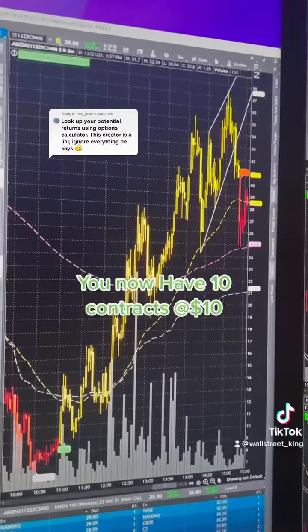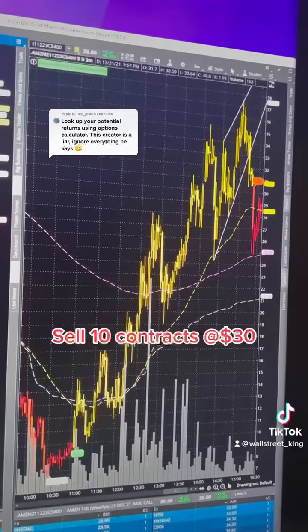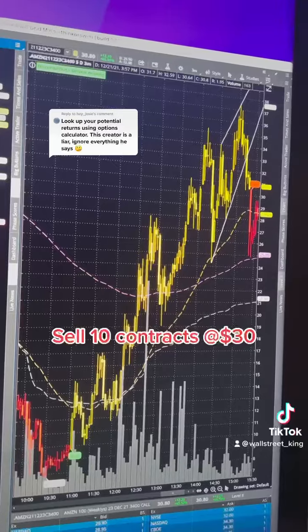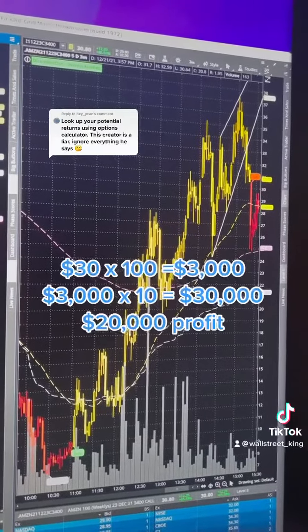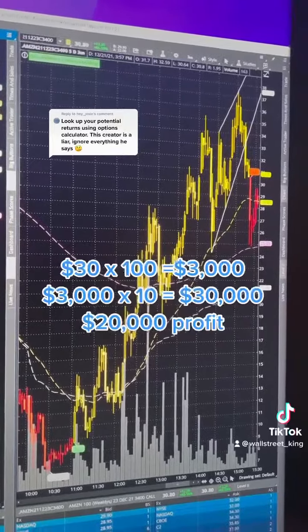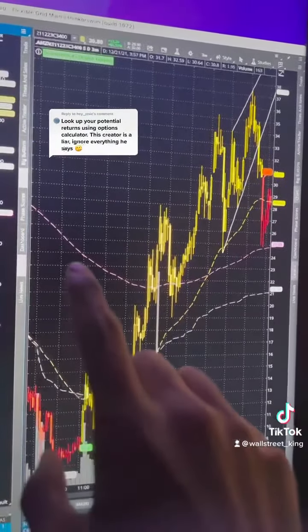Now let's say you sell these options at $30. So $30 times 100 is $3,000, and $3,000 times 10 contracts is $30,000. Your account value would be $30,000 if you sold those options at $30.